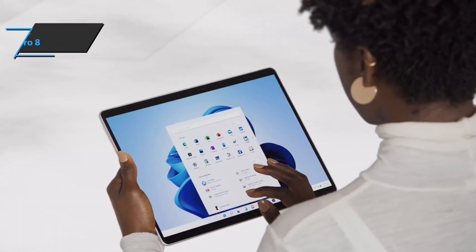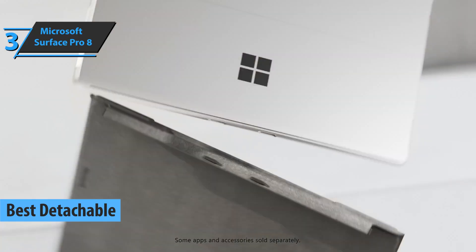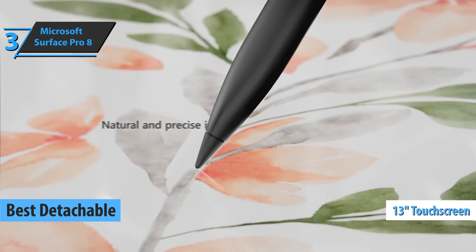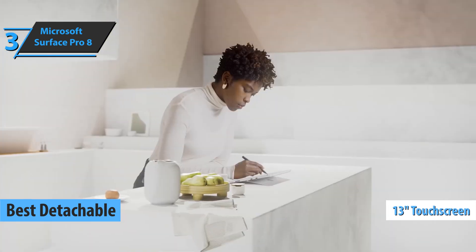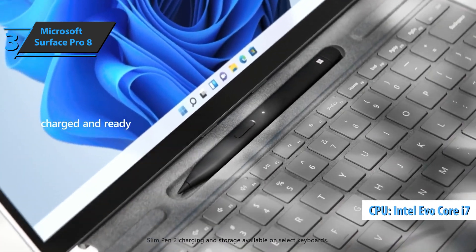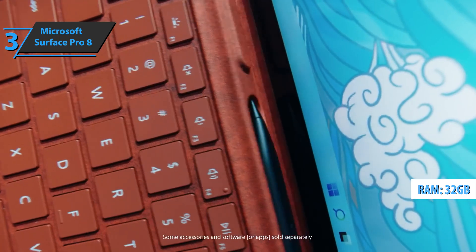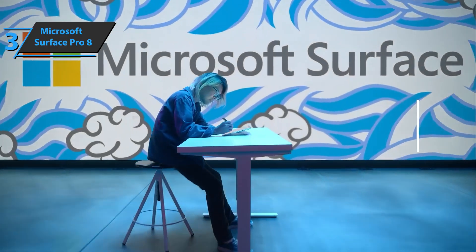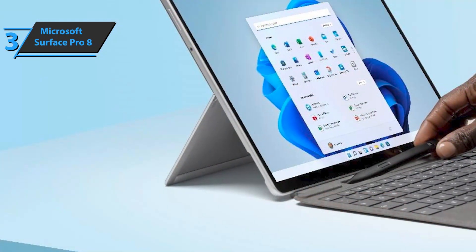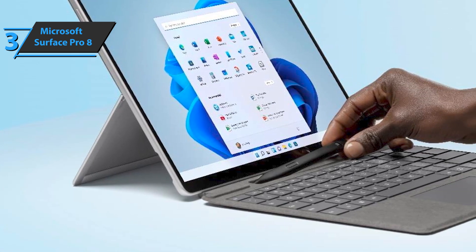The next product we'll talk about is the Microsoft Surface Pro 8, also known as the best detachable 2-in-1 laptop available on the market in 2022. Behind the brand-new 13-inch PixelSense touchscreen with a refresh rate of 120Hz, we find the 11th-generation Intel Core Evo with quad-core chips and 8 threads with up to 32GB of RAM. The device sports magnesium casing with a reduced frame surrounding the screen. The Surface Pro 8 keyboard is magnetically attached to the device, probably the safest system for this type of use.